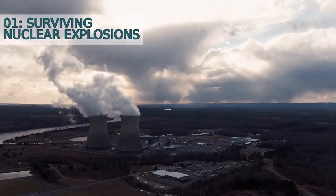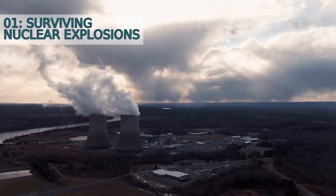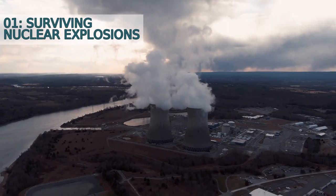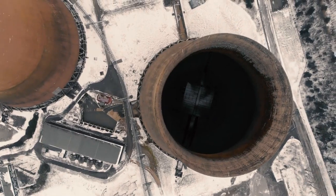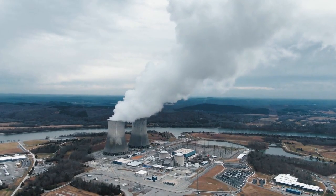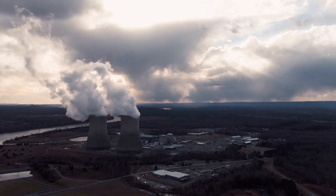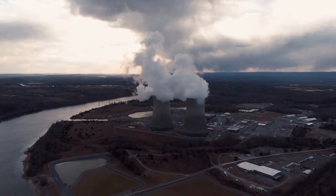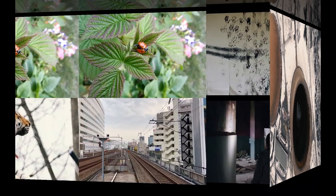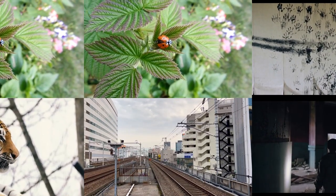Number one: surviving nuclear explosions. Yes, you read that right — some beetles have survived nuclear explosions, making them one of the toughest creatures on the planet. A study conducted after the atomic bombs were dropped on Hiroshima and Nagasaki found that beetles were one of the few living creatures remaining in the area, proving their incredible resilience.